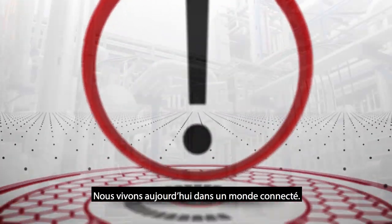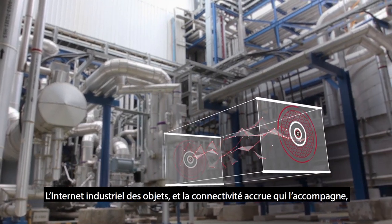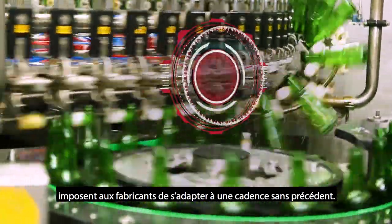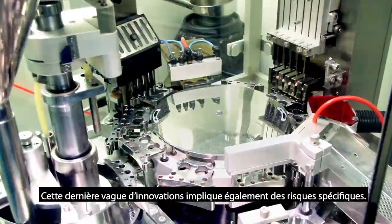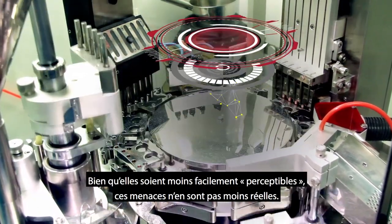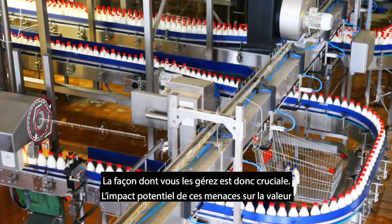Today we live in a connected world. The industrial internet of things and the increased connectivity that comes with it are driving manufacturers to evolve at an unprecedented rate. This latest wave of innovations also has inherent risks. Although they are more difficult to see, these threats are real. How you handle them is what's important.